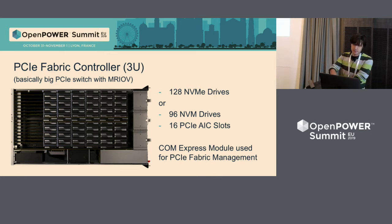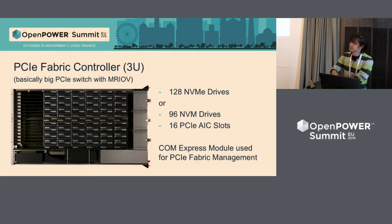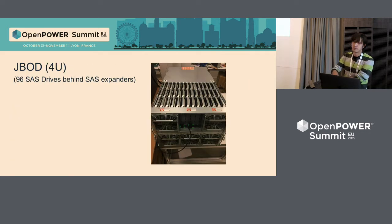The third box is just a bunch of disks — 96 disk drives behind SAS expanders. The sizes are: the small one is two units, the second is three units, and the big one is four units.